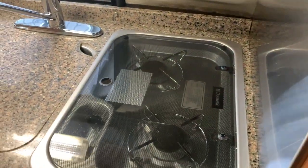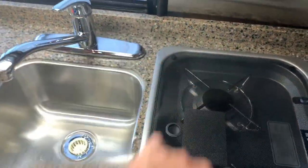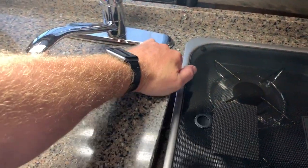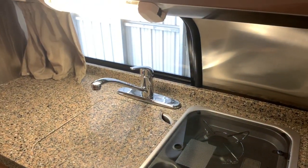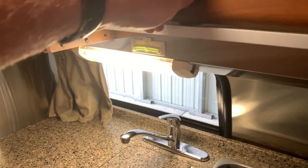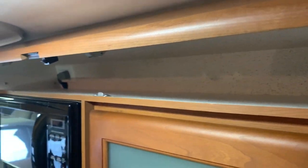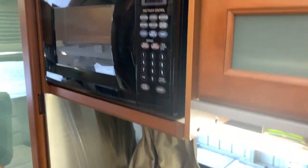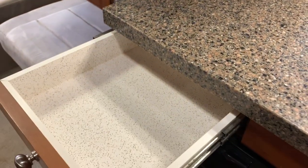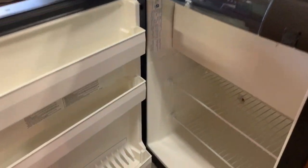Two burner flush mount cooktop. You can put the lid down here to give you extra counter space. Got a single basin kitchen sink — again, a cover on top of that for when you need the counter space. Got a nice stainless backsplash behind the cooktop, a window behind the sink, and storage overhead. Roadtrek as well as most Class B manufacturers do a wonderful job of utilizing every square inch for storage. Microwave oven, a drawer, and this is a Dometic three-way refrigerator — it will run on 12-volt electricity, 110-volt electricity, or propane gas. It does have the small freezer compartment up top.